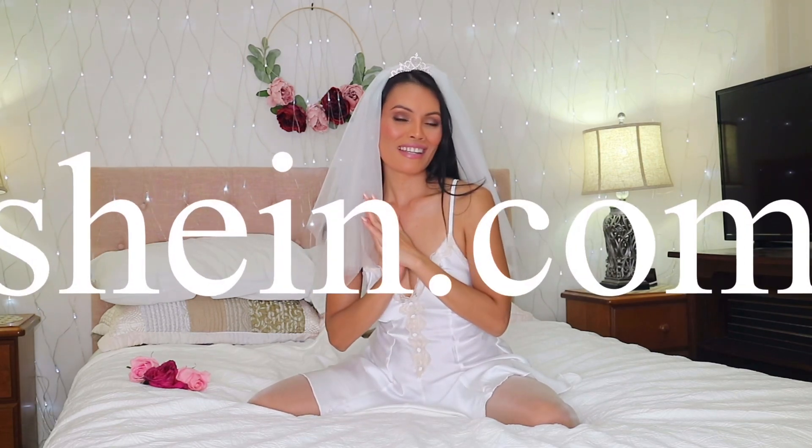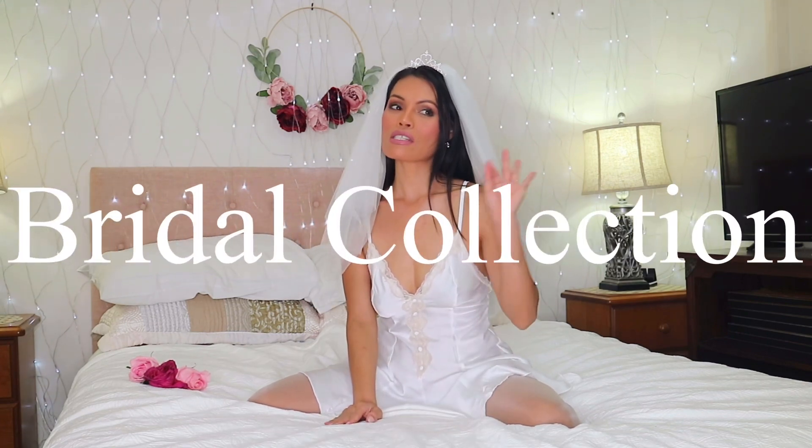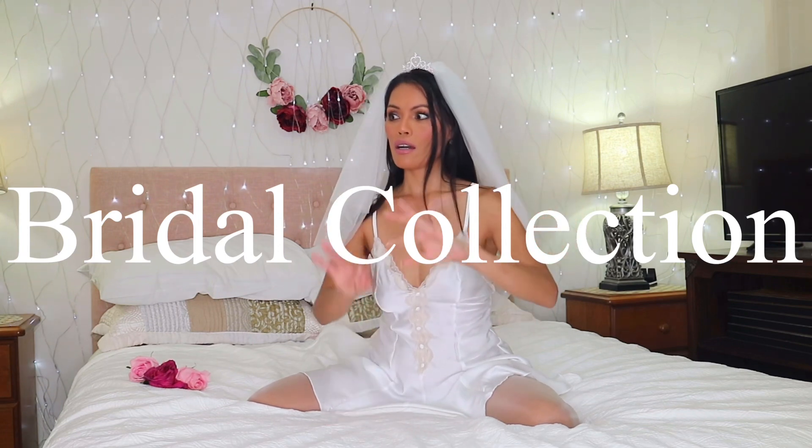Welcome back to another try-on video. So in today's video, as you can see by the title, I have Shein again in the house. I am going to do a bridal collection they have. This is not a costume bridal — this is like a real bridal that you can wear to your honeymoon, you know, after the wedding, when you go to bed. All of these bridal dresses and gowns are from Shein. As you guys know, I love Shein so much.